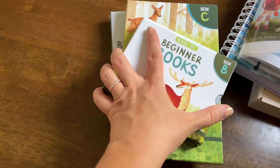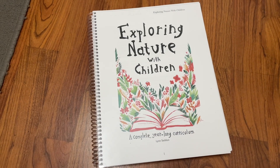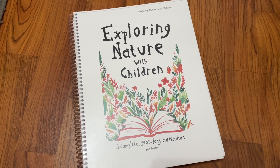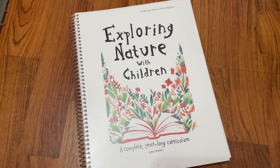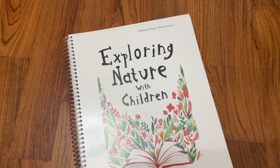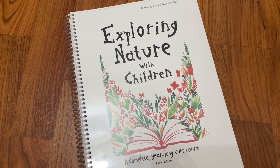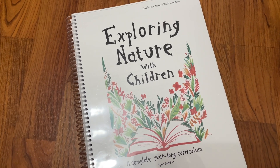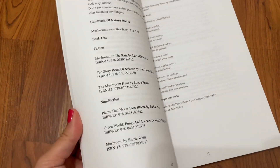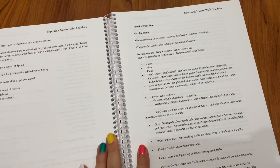I want to share two more resources we've been using for the last two years plus and we love them — I'll link them below. The first is Exploring Nature with Children, a year-long curriculum you can pull out whenever you want to go outside with your kids but aren't sure what to look for, what to talk about, or what resources are available — poems, all of that. For example, let's go to March, week four.